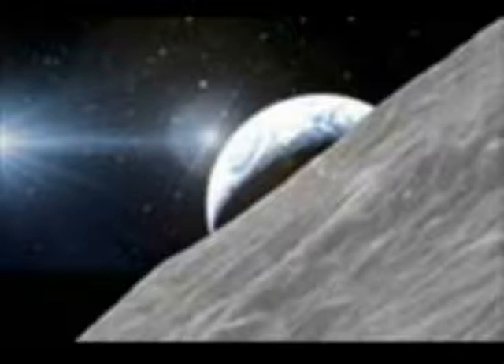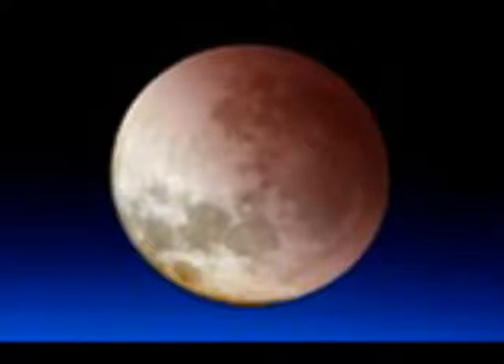Today, the Moon is on average 239,000 miles away and has reached this point after a long and dramatic journey. Earth's Moon was born around 4.5 billion years ago in a titanic collision between our planet and a Mars-sized sibling, according to leading theory. The enormous impact threw debris into orbit around the young Earth, and from this maelstrom, the Moon coalesced.